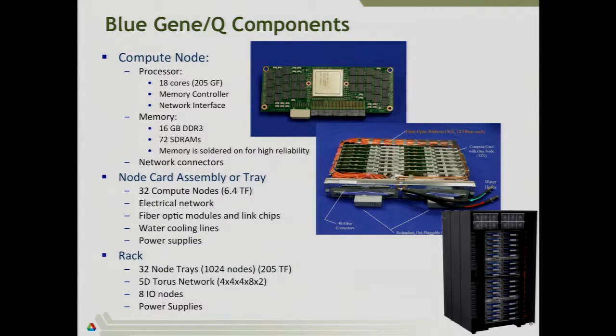32 of those nodes are packed into a tray — they're vertically inserted — giving you 6.4 teraflops of compute performance. Each one plugs into a network that is electrical within the tray. Once you want to start talking to other nodes off the tray and off the rack, you have to go across a fiber optic network. To a programmer this looks transparent, but in practice your data is running across different network components. This was done to optimize cost — electrical connections where things were close, fiber optics where you needed extra performance.